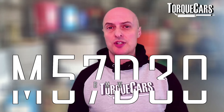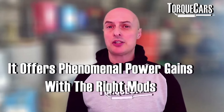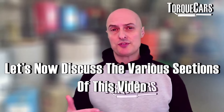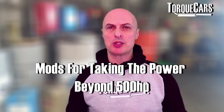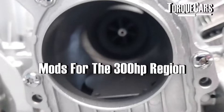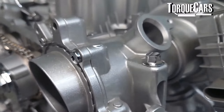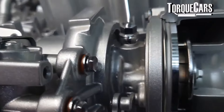This video looks at the BMW M57D30, one of the best diesel engines available, offering phenomenal power gains with the right mods. We'll break it up into sections: first, big power gains beyond 500 horsepower, then around 400 brake horsepower, and finally the 300 brake horsepower region — fairly easy mods that make a significant difference.